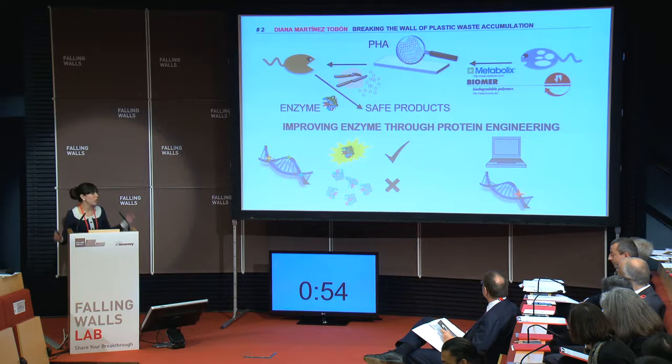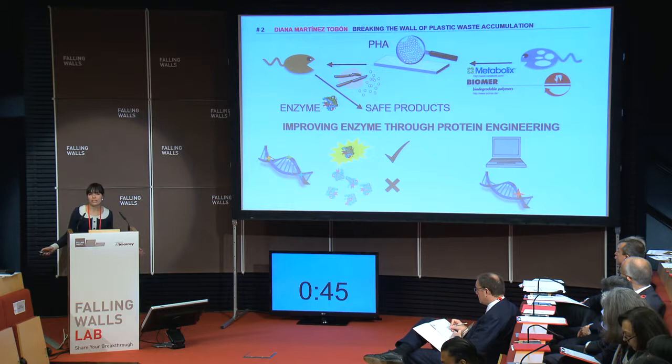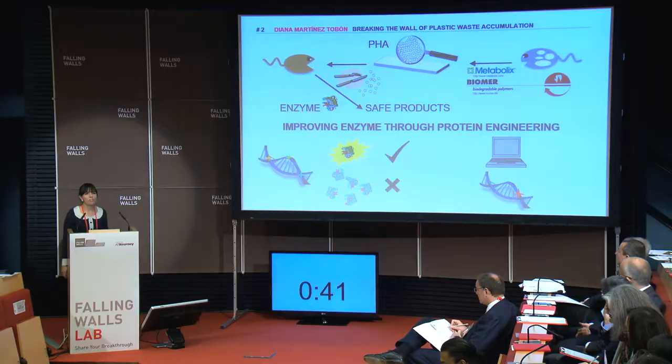Although we try hard, we're not changing our consumption habits fast enough, and there is no industry willing to completely sacrifice profit over the planet's well-being. So we need to hurry up to break the wall of plastic waste accumulation before we spend our future holidays on a beach full of garbage. Danke.